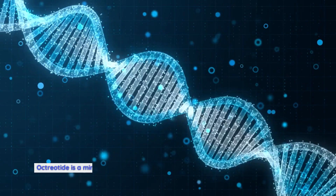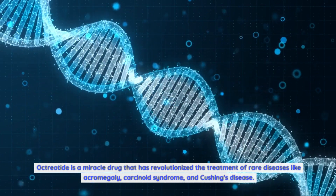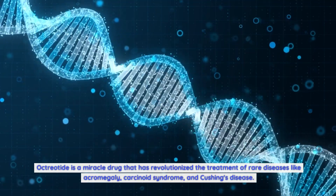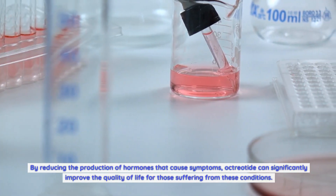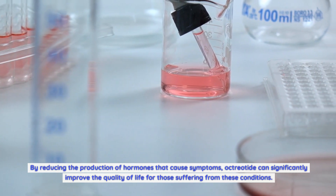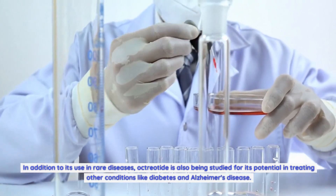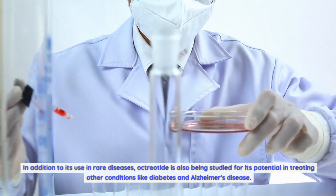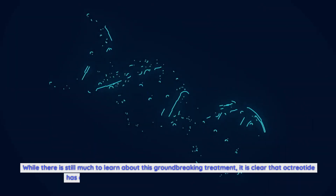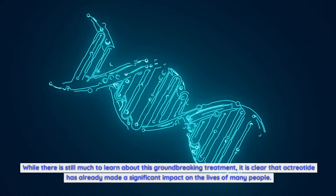Octreotide is a groundbreaking drug that has revolutionized the treatment of rare diseases like acromegaly, carcinoid syndrome, and Cushing's disease. By reducing the production of hormones that cause symptoms, octreotide can significantly improve the quality of life for those suffering from these conditions. In addition to its use in rare diseases, octreotide is also being studied for its potential in treating other conditions like diabetes and Alzheimer's disease. While there is still much to learn, it is clear that octreotide has already made a significant impact on the lives of many people.